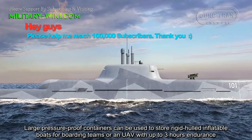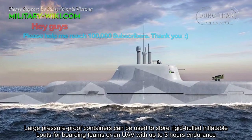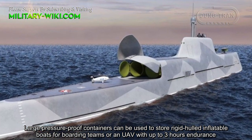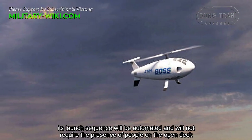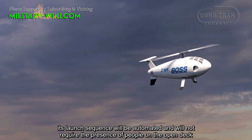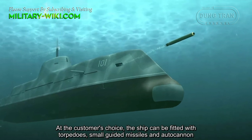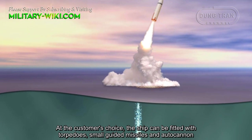Large pressure-proof containers can be used to store rigid-hull inflatable boats for boarding teams, or a UAV with up to 3 hours endurance. Its launch sequence will be automated and will not require the presence of people on the open deck. As the customer's choice, the ship can be fitted with torpedoes, small guided missiles, and an autocannon.